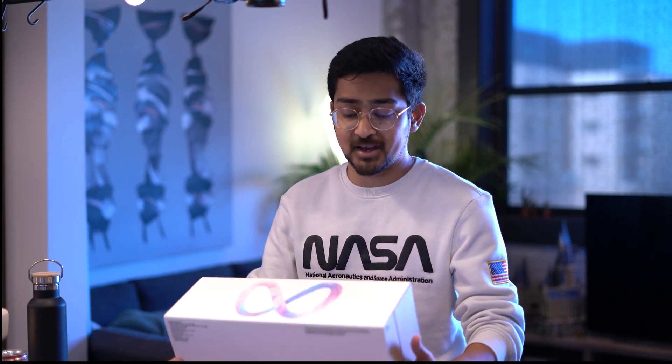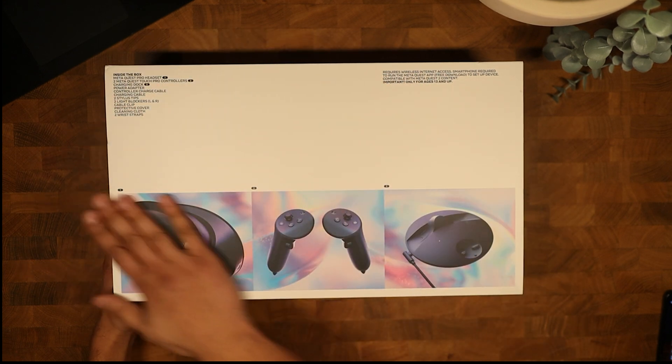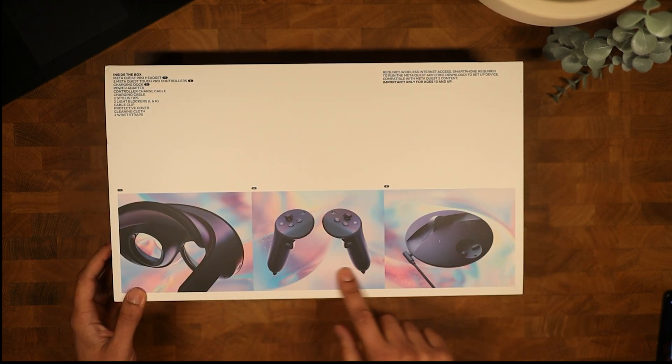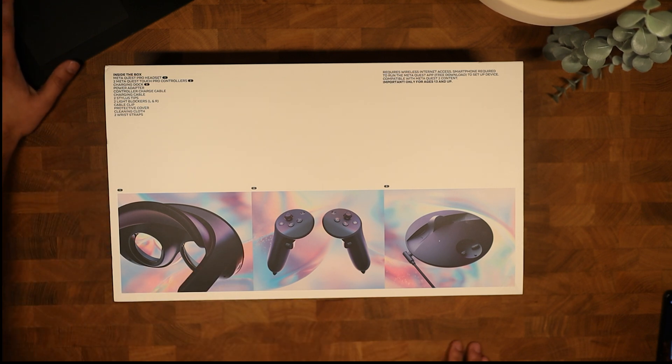But let's talk about that after the unboxing — and this thing is heavy. One thing that Facebook has made clear several times is that this headset is not for gaming. As you can see, there are no games on this box, where there were a ton on the Quest 2 box. This Quest is meant for enterprise — it's meant to be used to get stuff done. That doesn't mean that it can't be used for gaming, and we will talk about that too.